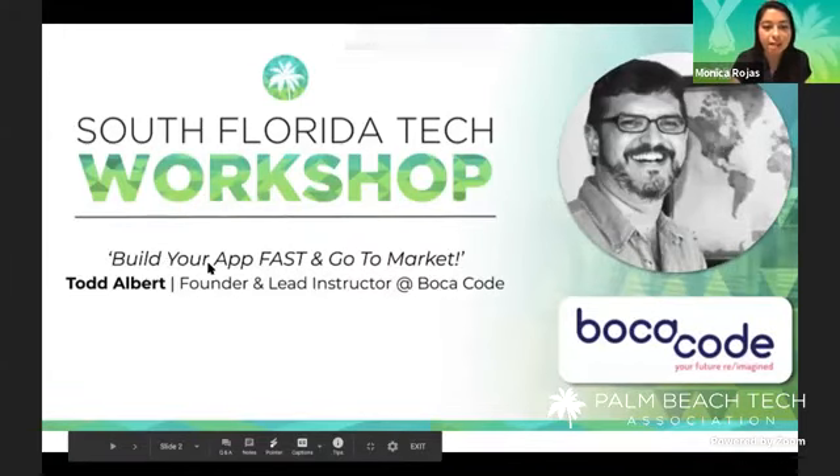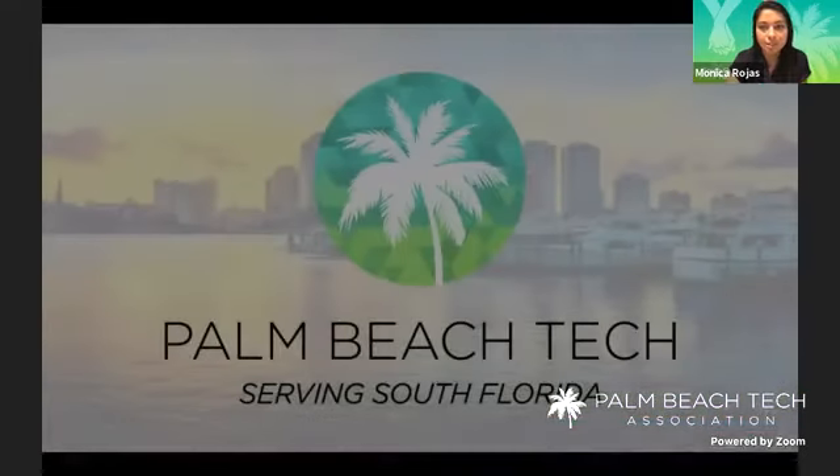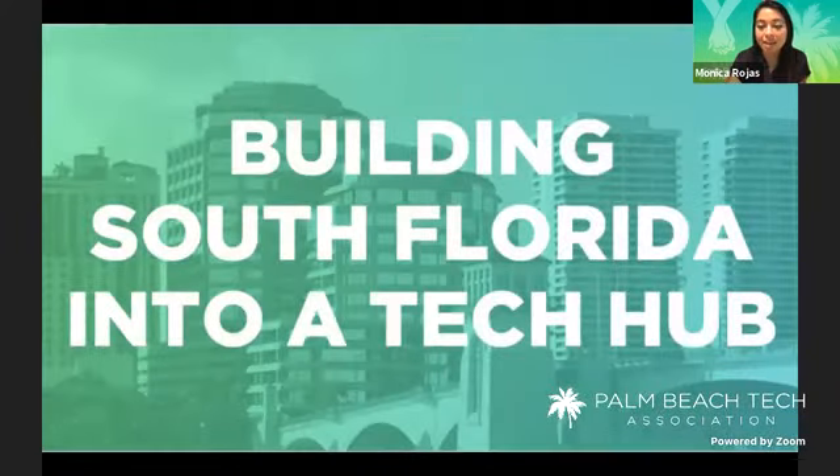Today's workshop is on building your app fast and go to market. I'm sure there's a lot of startup founders and entrepreneurs on here trying to get the inside scoop from Todd. If you guys don't know who we are, we are Palm Beach Tech. We're a tech nonprofit that is building South Florida into a tech hub. And we do so by providing you all with awesome resources, guidance, and connecting our community that's growing every single day. We even have one of our members who moved from Miami, now he's in Boca. It's cool to see how our community is connecting already.